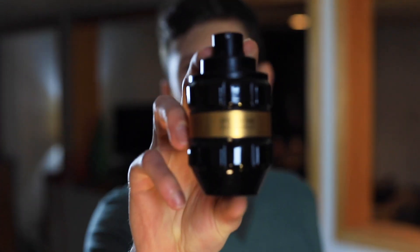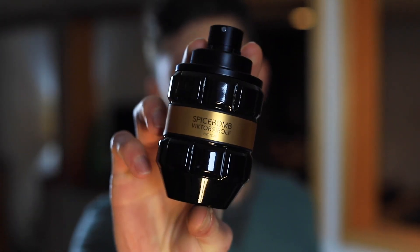So today we're going to be taking a close look at Spice Bomb Extreme by Victor & Rolf. In my opinion, one of the best winter fragrances out there. This stuff is great bang for your buck. It's got great quality, great performance, and is all around just a really well-done scent for the fall and wintertime.